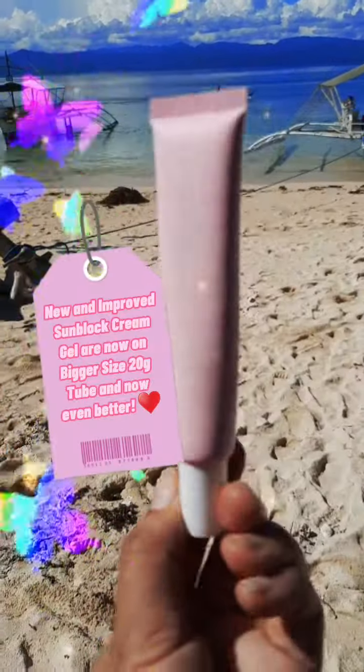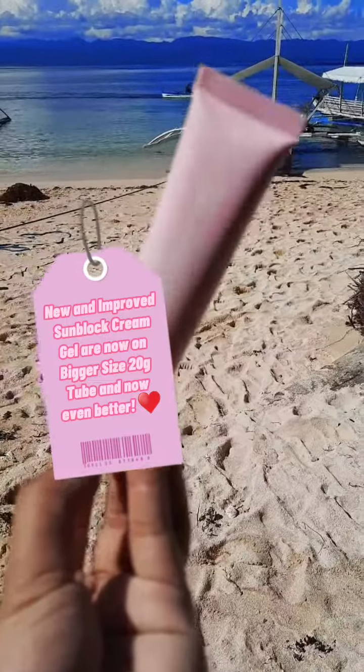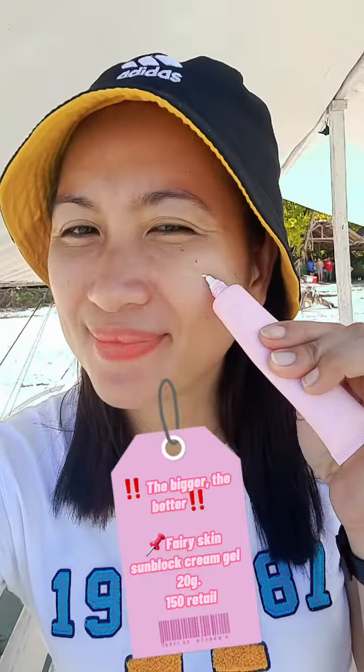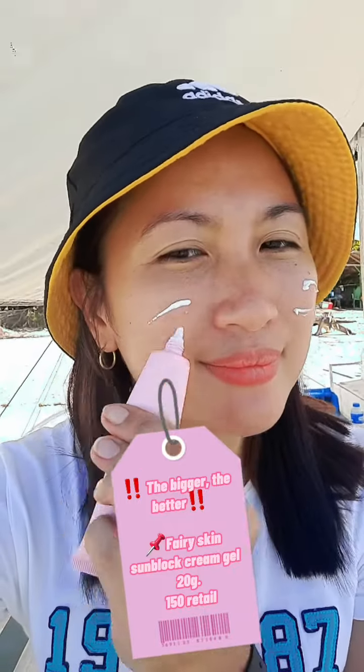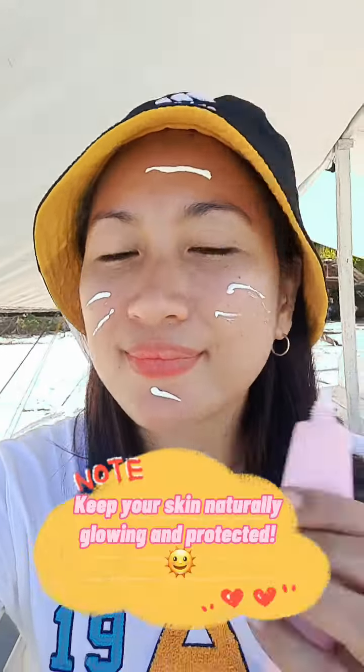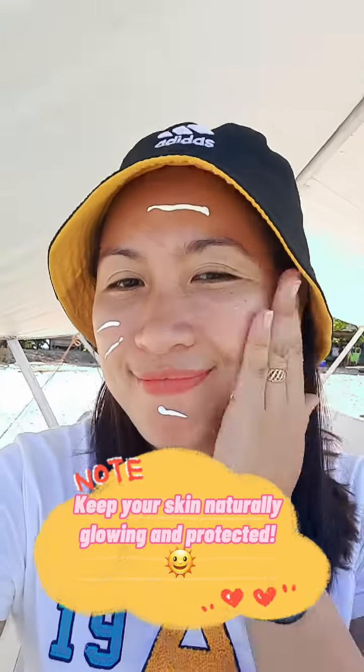New and improved sunblock cream gel is now in a bigger size 20 gram tube — and now even better! The bigger the better: Fairy Skin Sunblock Cream Gel 20g, retail price 150. Keep your skin naturally glowing and protected.